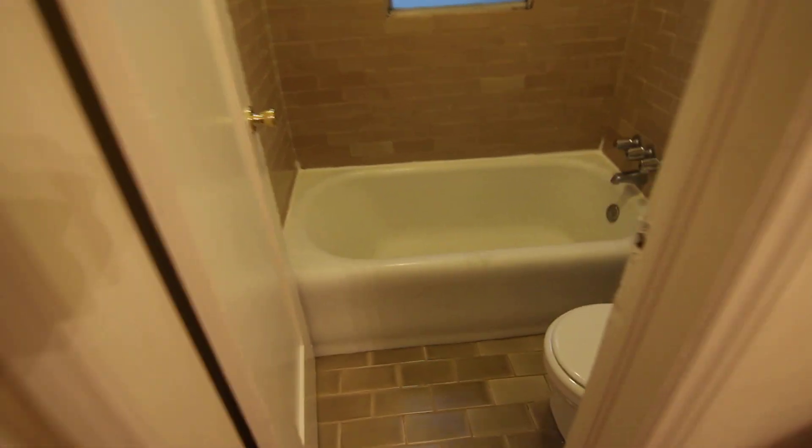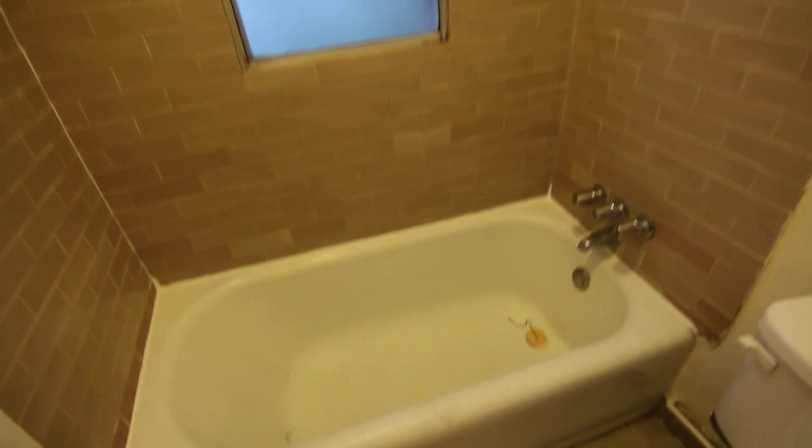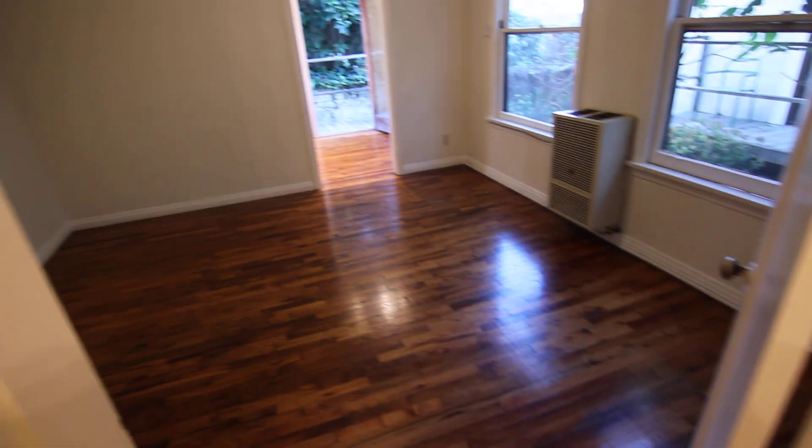And over here you have a really nice tile work shower and a deep tub, and it's very affordable.